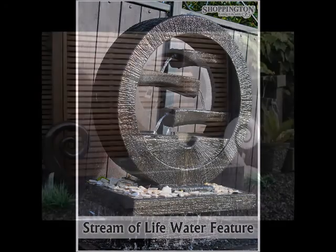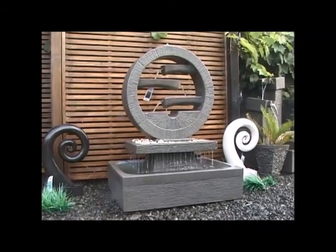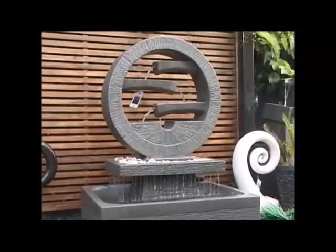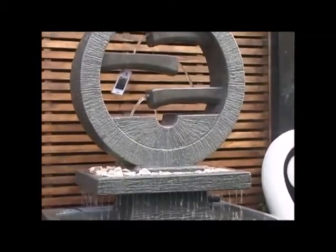Stream of Life. A smaller version of River of Life, this water feature encapsulates the serenity of a circle with the contrast of horizontal porous inside the circle.